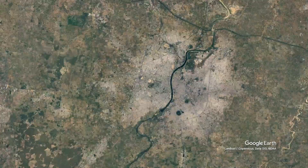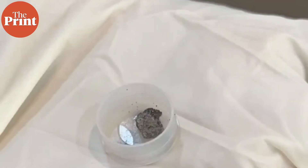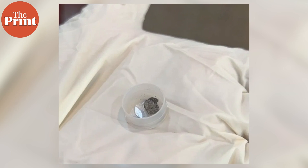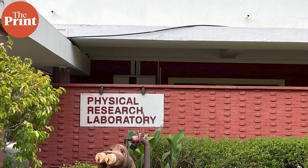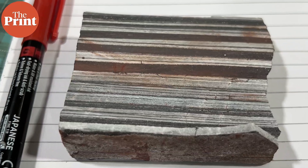Tucked away inside a lab in Ahmedabad are some of the rarest substances found on Earth — rocks from the moon and from asteroids far away. This is the Physical Research Laboratory, or PRL, where scientists study extraterrestrial materials from outer space.